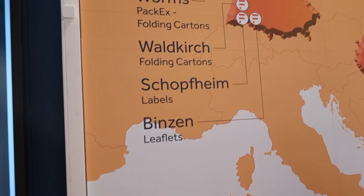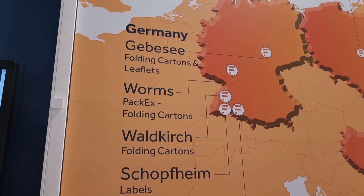What are you specifically talking to visitors about this week at CPHI? Of course, we are presenting our new site in Gebesey, Germany. And when is that open? We will open our new site in the mid of 2025.